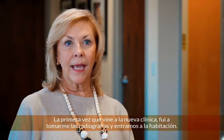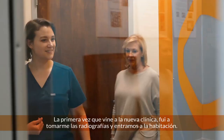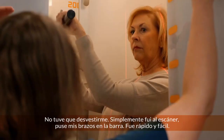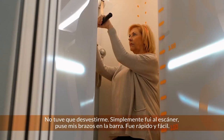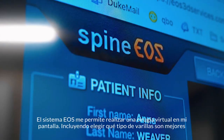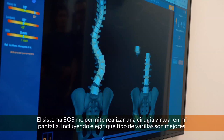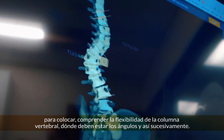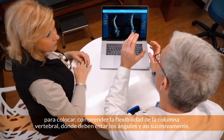The first time I came to the new clinic and went to get my x-rays, I didn't have to undress. I just go over to the scanner and put my arms up on the bar, and it was just quick and easy. The EOS system allows me to actually do a virtual surgery on my screen, including putting in what type of rods are best, understanding the flexibility of the spine, where the wedges should be, and so on.